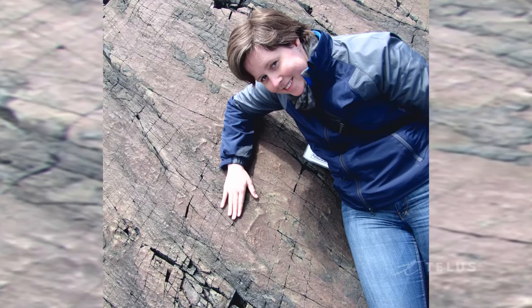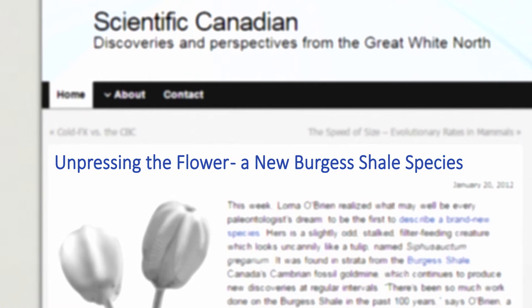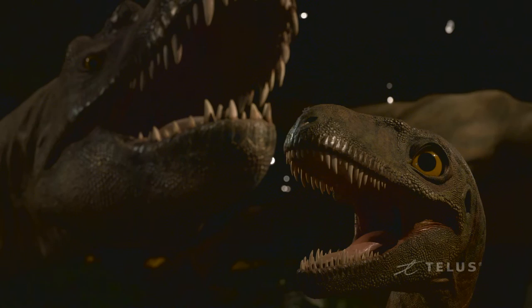Sometimes as a paleontologist you get to do really cool things — you can make a discovery. In my case, I got to name a new taxon, a new animal, something that's new to science. That's always really exciting, and it's why any scientist does what they do. It's always about having questions and trying to get to the answers.